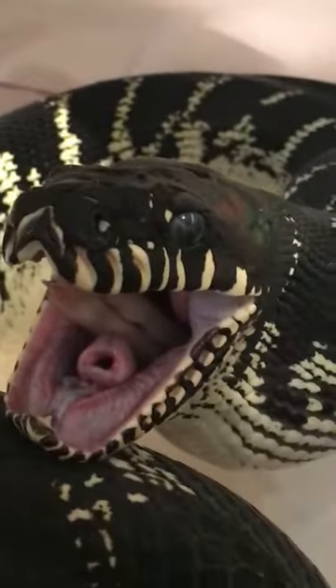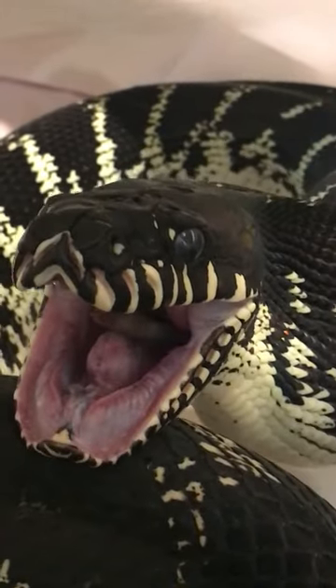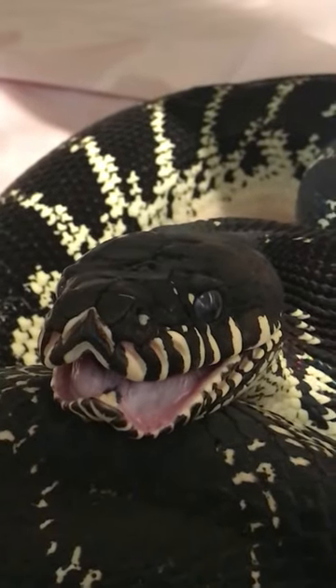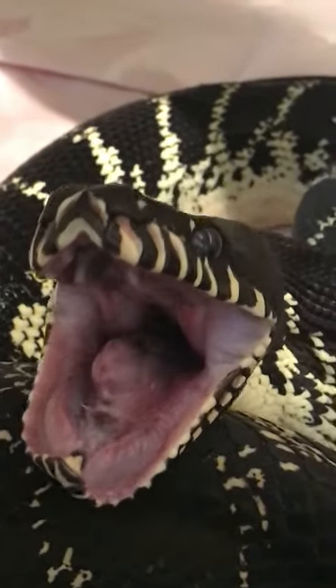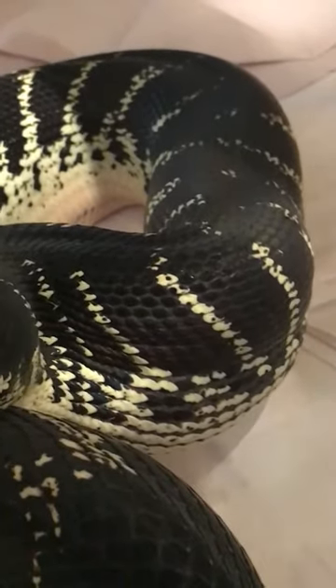You can see the glottis — that's the breathing tube. When any snake is eating, they need to be able to breathe, so they use their glottis as their breathing tube. Right now this animal's gonna take that food and push it down with the big powerful muscles down to the stomach.